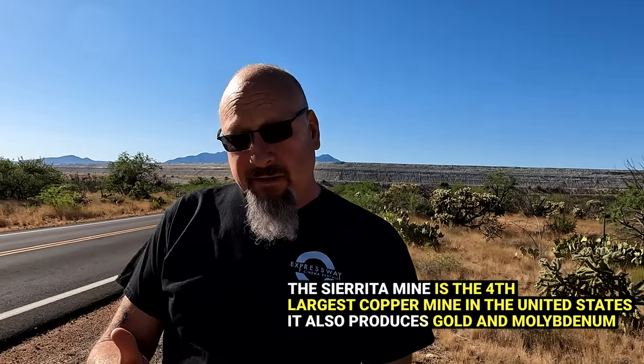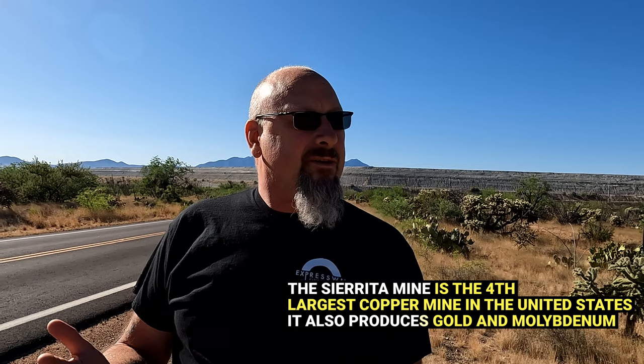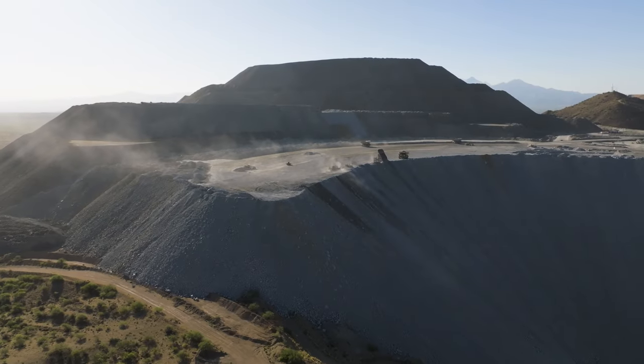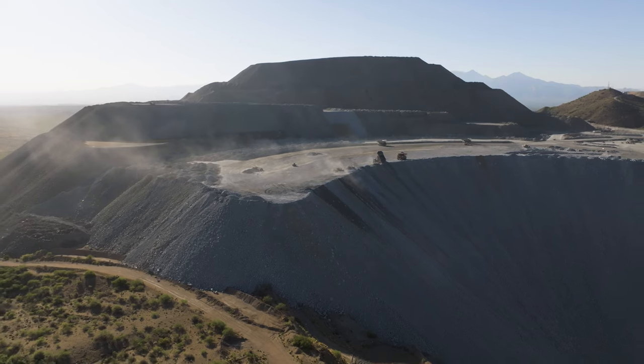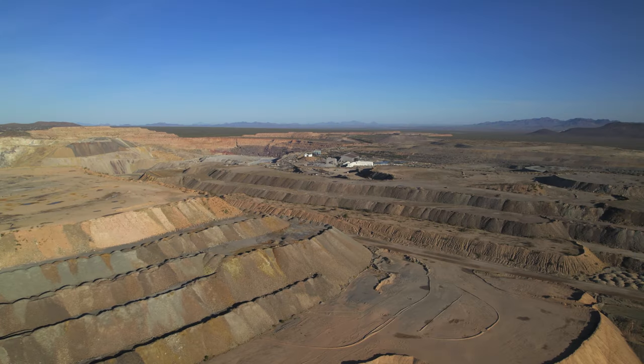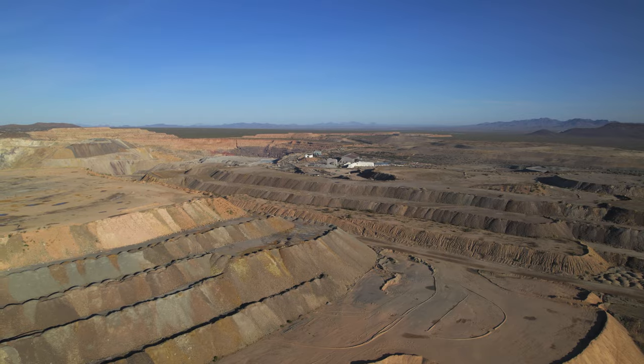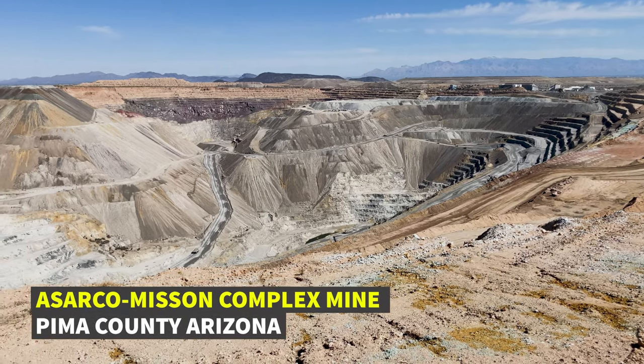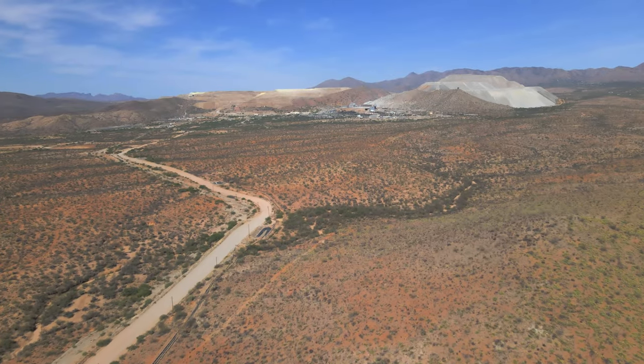Places like this extract materials like gold, which we use for electronics and luxury goods. But this place is also one of the largest copper and molybdenum mines in North America, and it's actually a complex of several mines that go on up into the mountains up there.